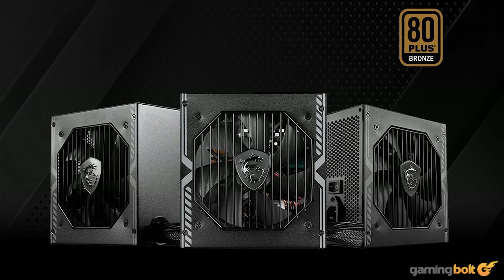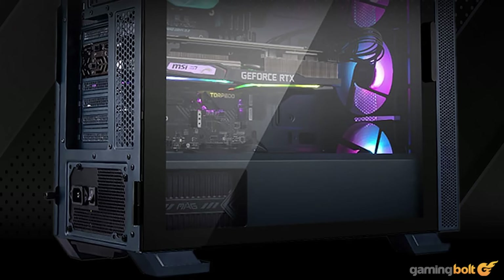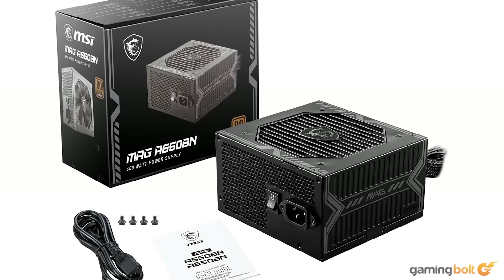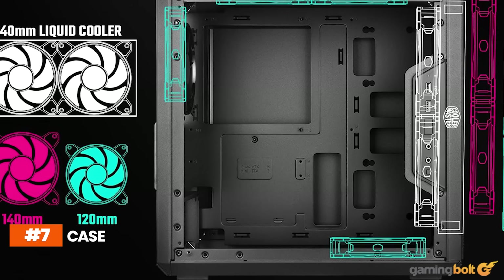It's always good practice to invest in a premium PSU, because the performance and reliability of all components are sorely dependent on whether they're getting enough power in a stable manner. Always go with an 80 Plus-certified piece from a reputable brand. We're going with the MSI 650W 80 Plus Bronze power supply, which comes for around $70 on Amazon.